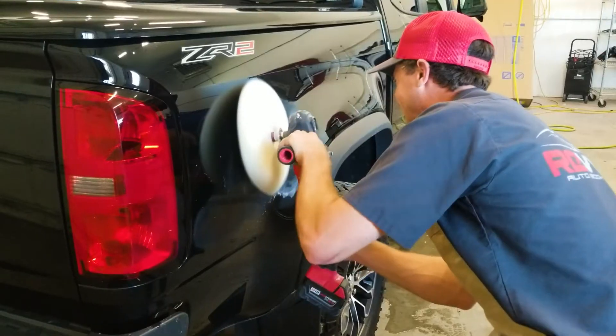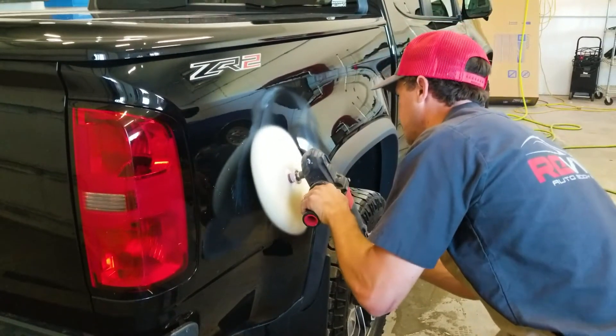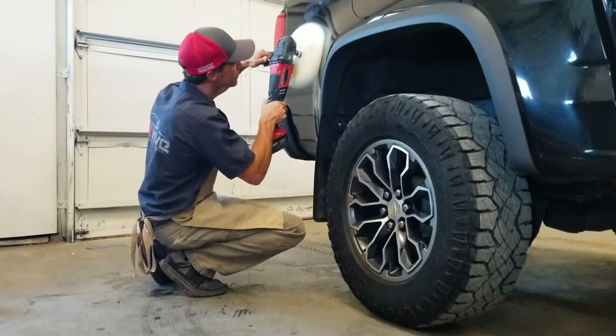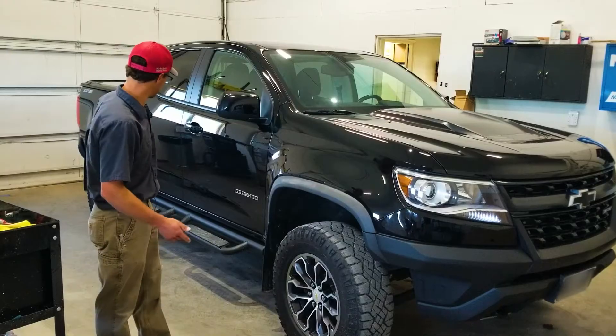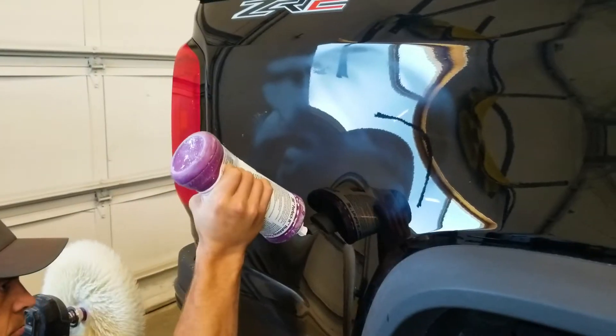Depending on how busy we are, we can get back to you usually within the same day, but sometimes it'll carry into the next day. If it's a simple scratch that we can buff, as this one is, you'll have it back the same day — in some cases within an hour.